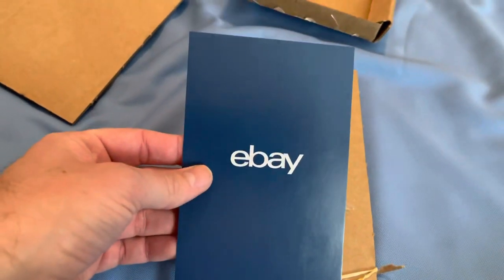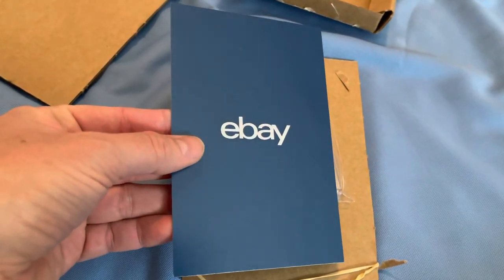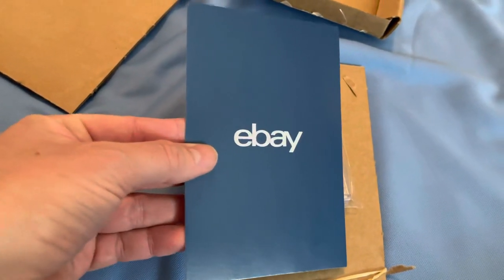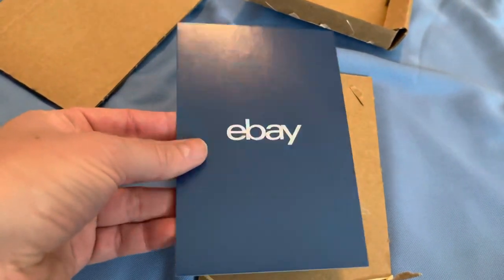eBay Authenticity Guarantee test number one — fail, unfortunately. Let me know if you've tried this before or if you've ordered any cards with the Authenticity Guarantee. Comment below and let me know what your experience was like. Thanks.